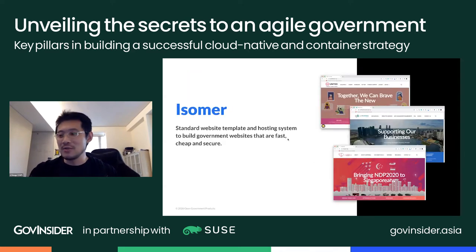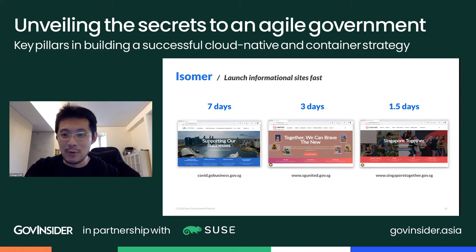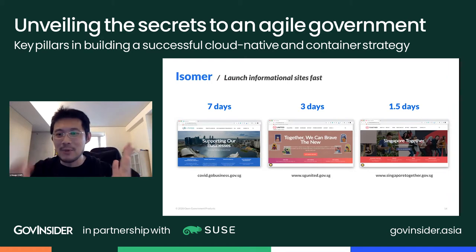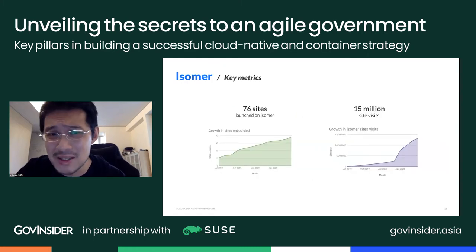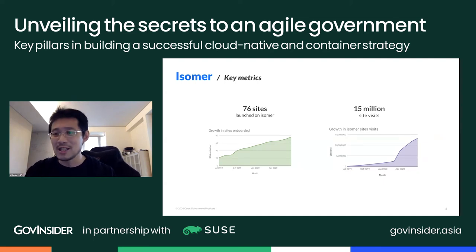Next we have Isomer — a basic website template and hosting system. We strip away all the complexity so that when a government agency needs a new website, all they need to do is change the content and they have a new website really quickly. When the COVID circuit breaker started, we launched a Singapore Together site from request to launch in just one and a half days. Isomer is on over 76 websites now with over 15 million site visits — essentially everyone in Singapore multiple times across those websites.